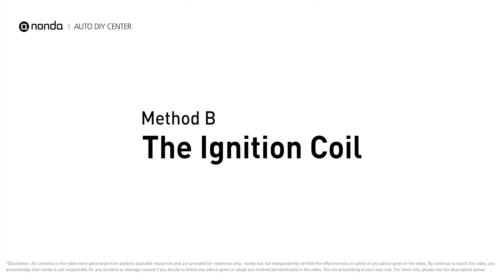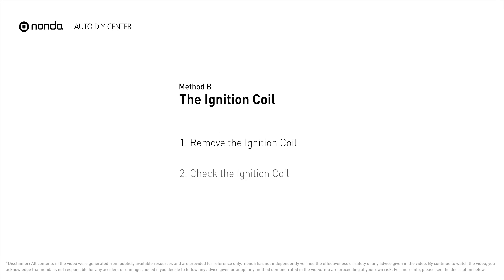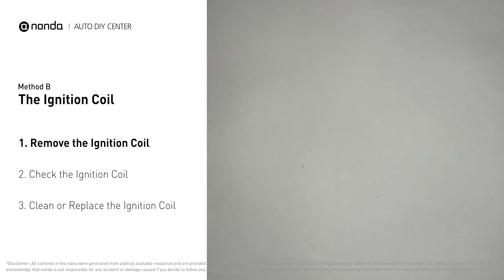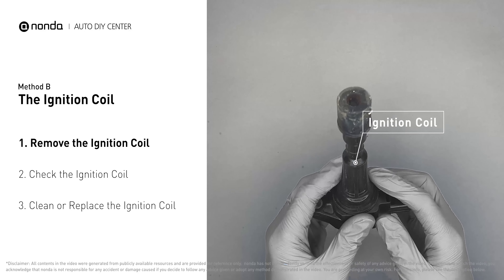Method B: the ignition coil. Ignition coils are usually installed directly at the cylinder head above the spark plug. First, carefully remove the ignition coil from the engine.